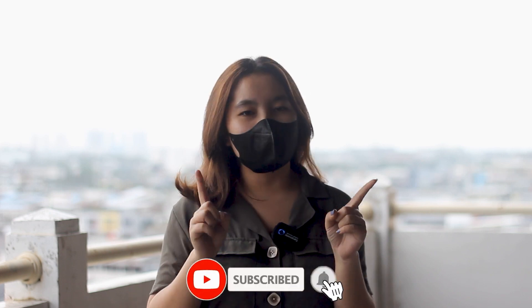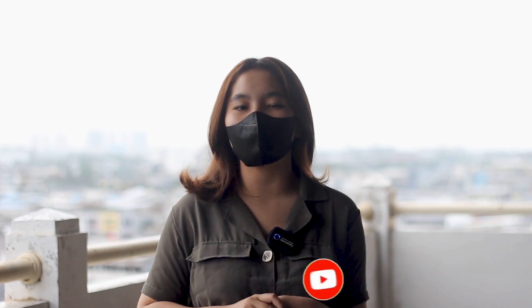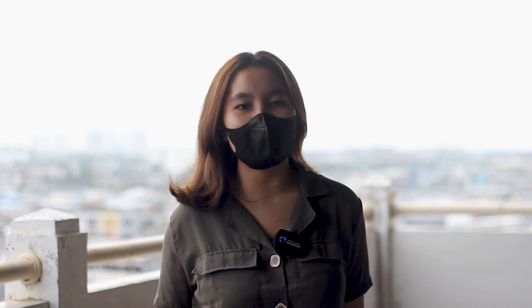Jangan lupa juga untuk like, comment, share, dan subscribe YouTube-nya Autofem TV. Nyalain juga notifikasi biar kalian nggak ketinggalan update-an terbaru dari Autofem TV. Yuk langsung aja, let's check this out.